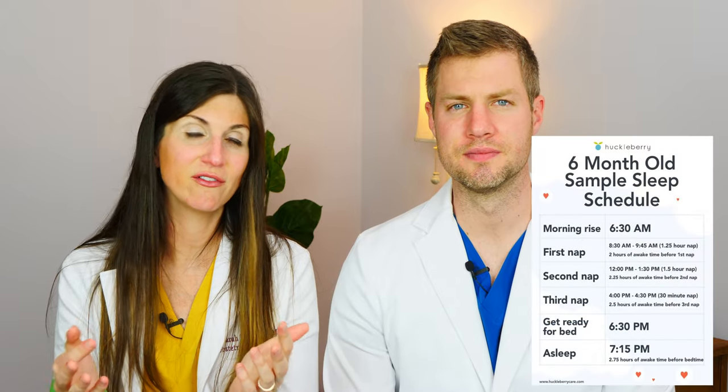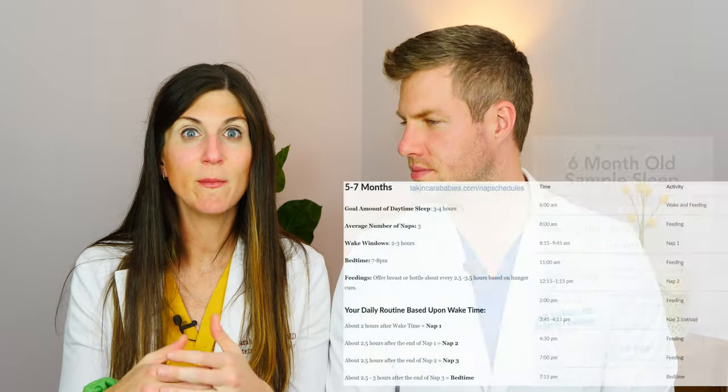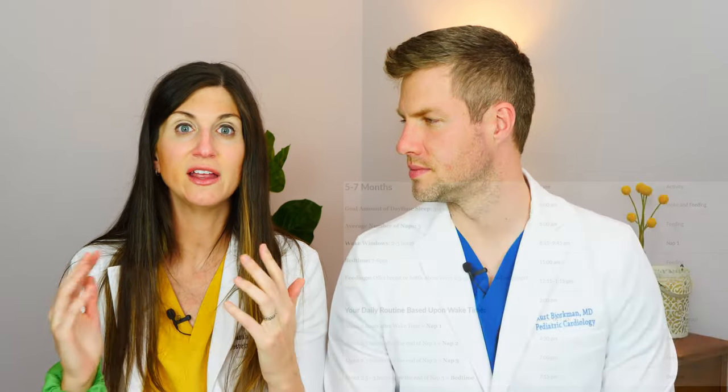If you're wondering what all this ends up looking like in real life, there are actually some really good sample nap schedules online. Huckleberry is a sleep and tracker app you can get on your phone — they have free sample nap schedules. Taking Cara Babies has wonderful free resources all about sleep. That is what we used to guide us, and we will put it in the description below.